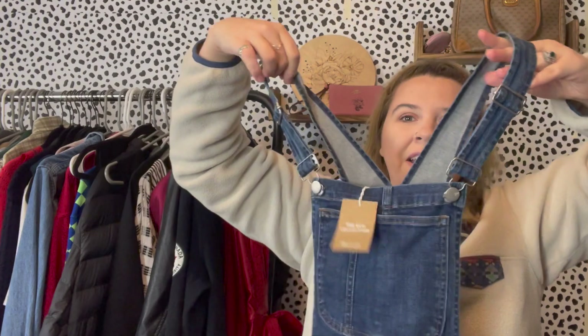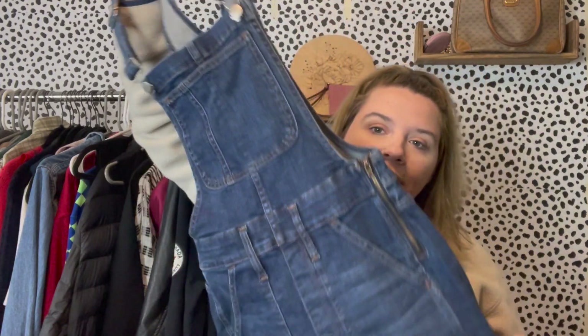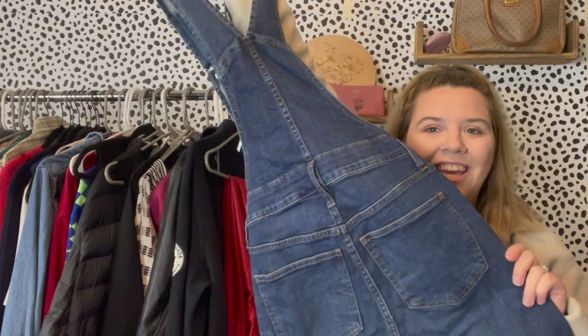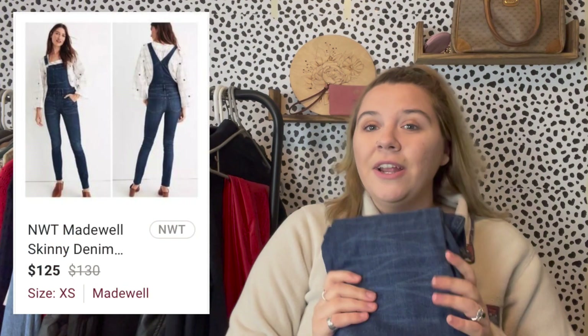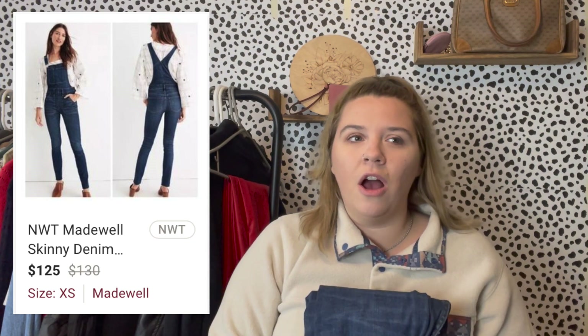I also found Madewell new-with-tags overalls at Plato's Closet. They were originally $20 but I had a $5 off coupon so I paid $15. They were originally $135 retail. I still do really well with overalls — more of a spring/summer item, which is coming up. They have a raw hem and the comps looked really high; I've seen these sell for $135, which is insane. They're an XS and I have them listed at $125, but I'll probably take a lower offer as summer approaches.